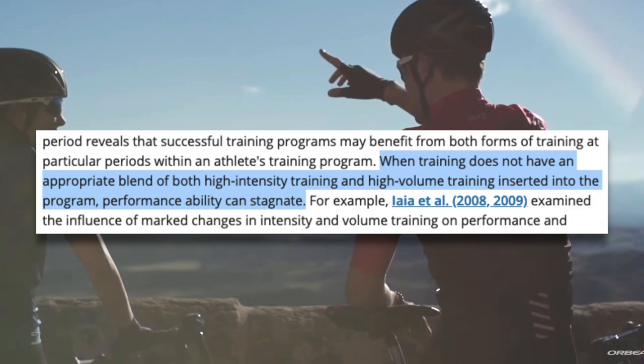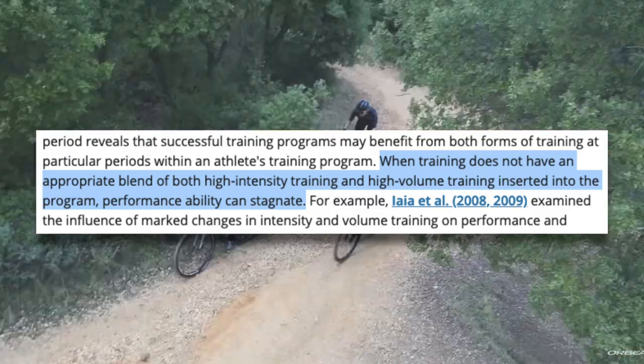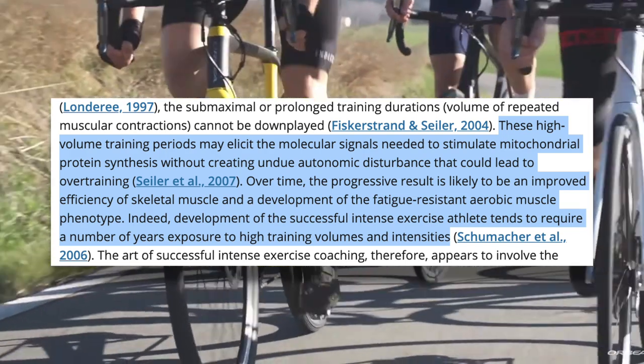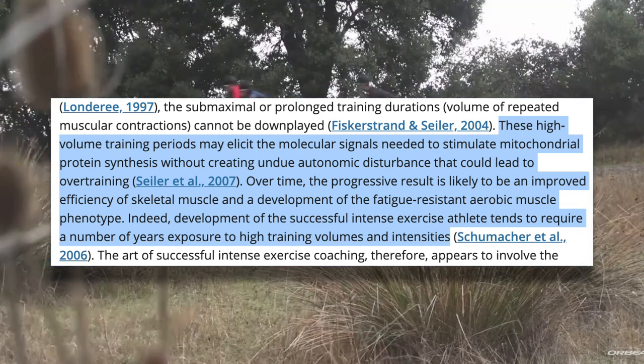When training does not have an appropriate blend of both high-intensity training and high-volume training inserted into the program, performance ability can stagnate. These high-volume training periods may elicit the molecular signals needed to stimulate mitochondrial protein synthesis without creating undue autonomic disturbance that could lead to overtraining. Basically, trying to take shortcuts by bumping up the intensity and riding at lower volume during the base season will not produce the same results as hardening up and just putting in the hours. For some of you, that's not what you wanted to hear, but it is what you needed to hear.